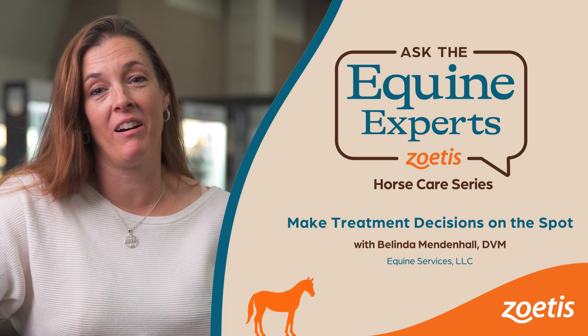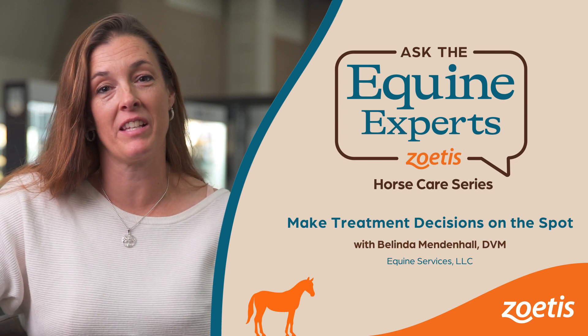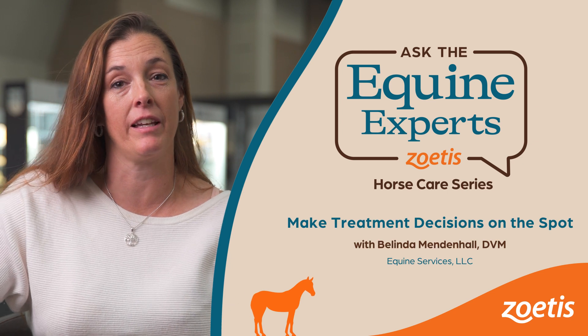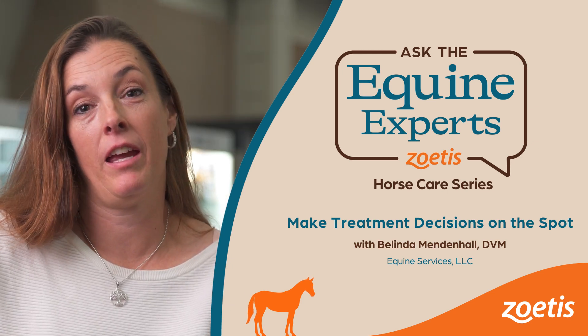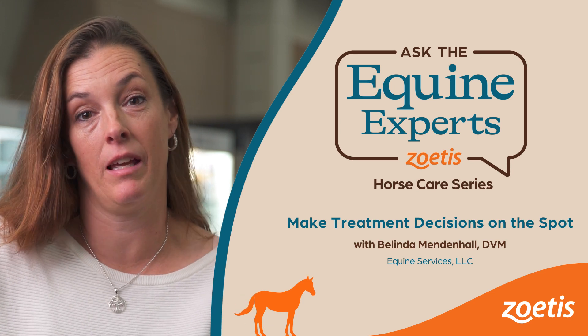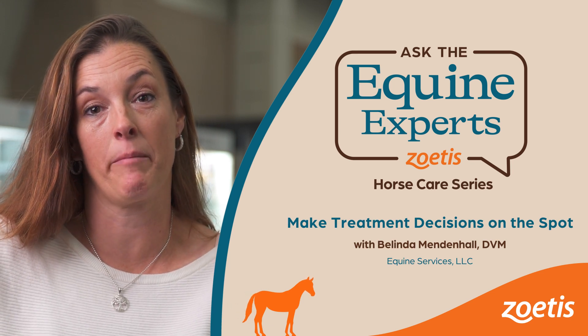My name is Dr. Belinda Vendenhall. I work at Equine Services LLC. We have two branches — one in Shelbyville, Tennessee, and the other in Leighton, Alabama. We are primarily a performance horse medicine, lameness, and clinic, as well as an ambulatory practice.